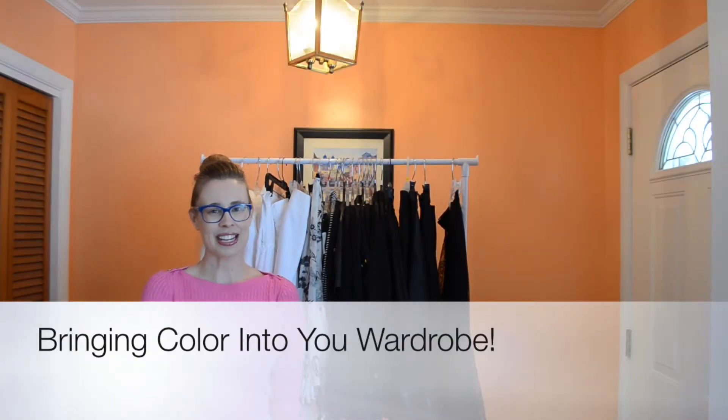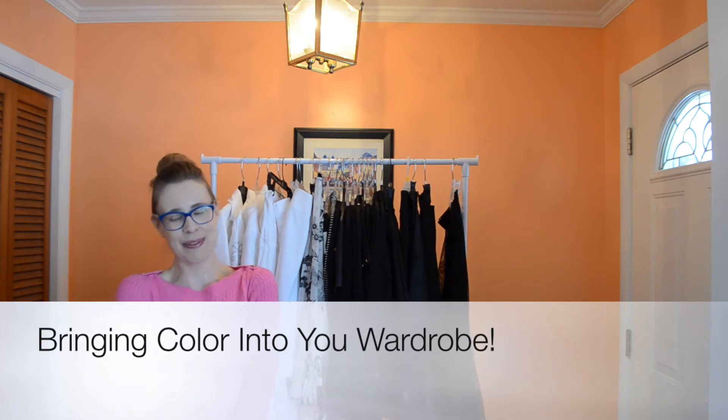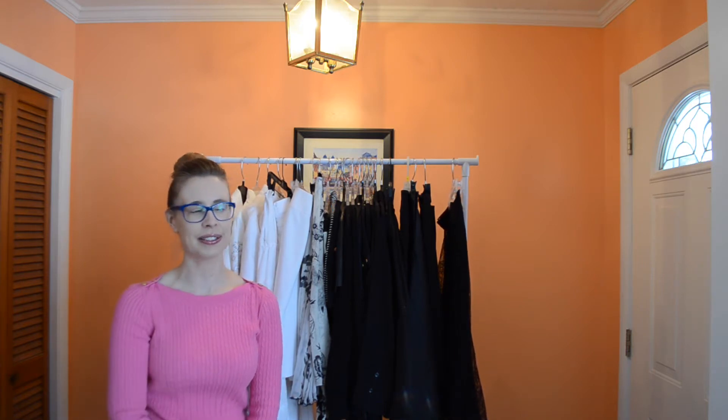Hey guys, it's Kari again with another video with the clothing rack in it, and of course I'm wearing my same outfit. It's being filmed one right after the other. This particular video is going to be about bringing color into your wardrobe.